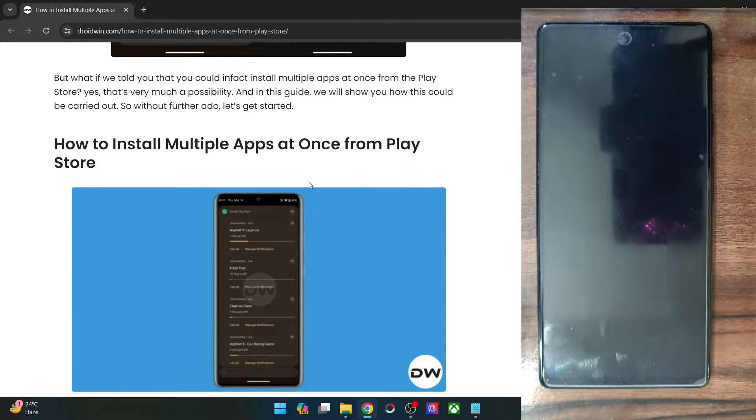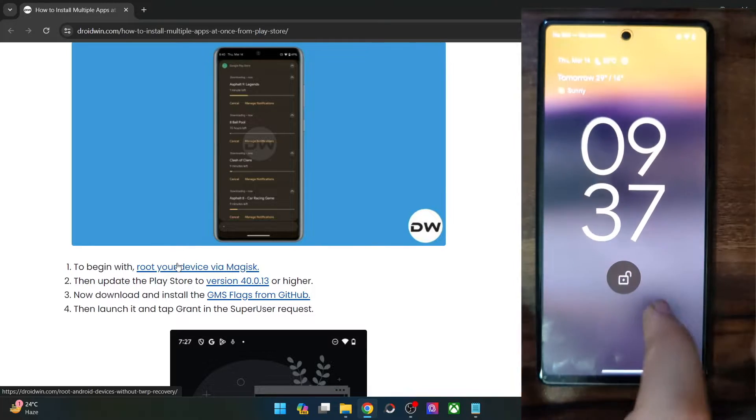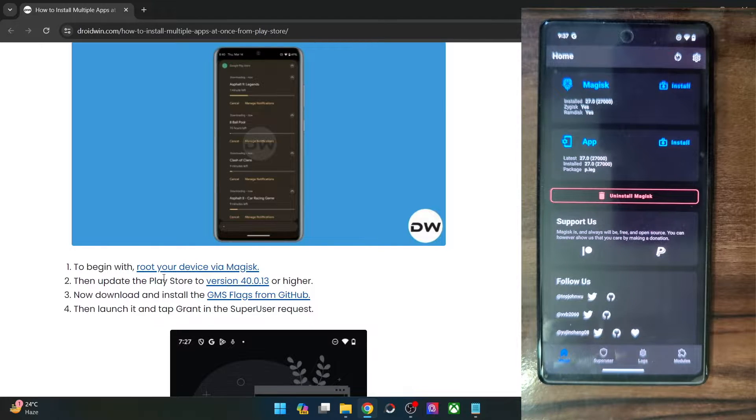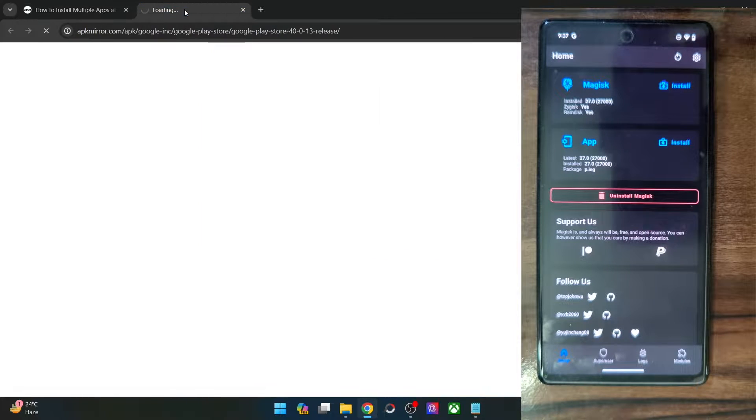First and foremost, you will have to root your phone via Magisk. I made a separate guide on the same — you could refer to my guide and get the job done. Once you have done the root via Magisk, your next course of action is to update the Play Store to at least version 43013. You may sideload the APK from the APK mirror website or any other site of your choice.